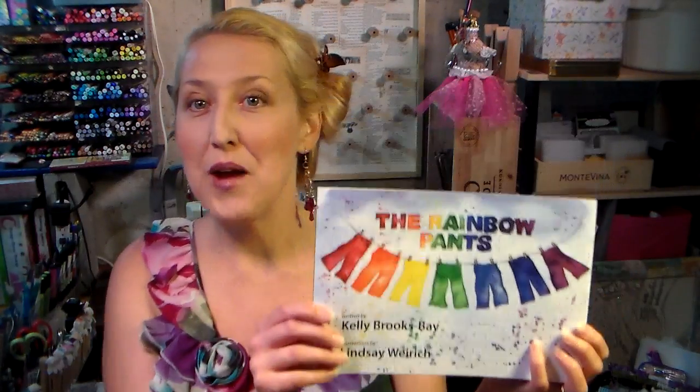Hey there, Lindsay here, the Frugal Crafter. I am so excited today because the book I illustrated, The Rainbow Pans, is now available for purchase on Amazon.com. I'll put a link below the video in the show more section — there'll be a link to take you right there to it.